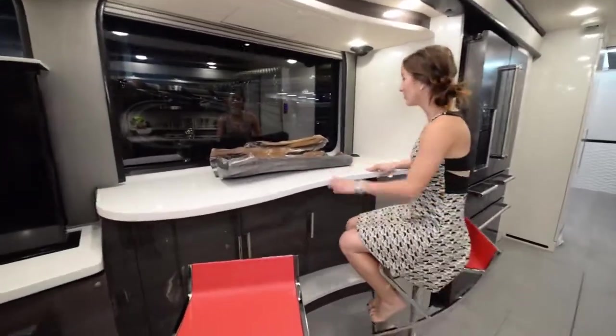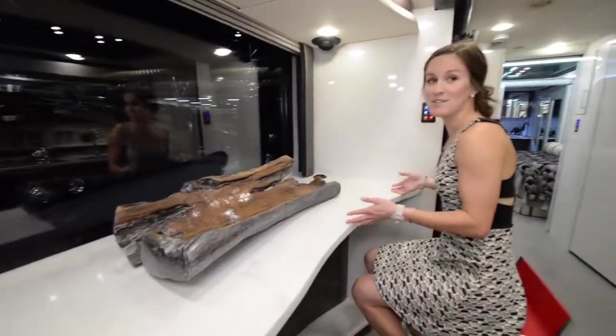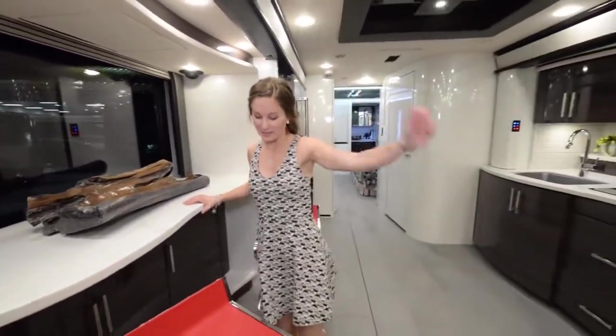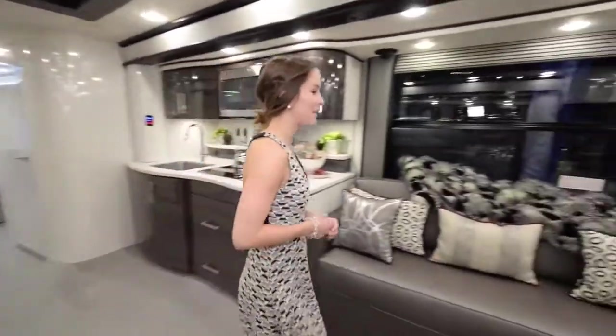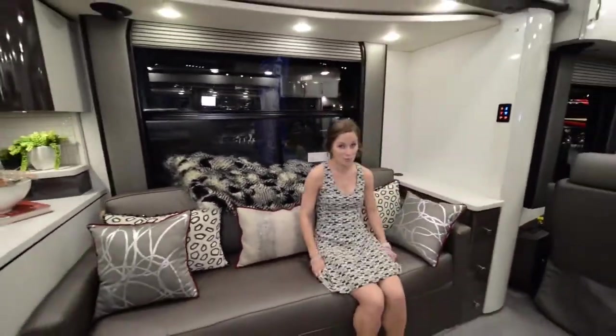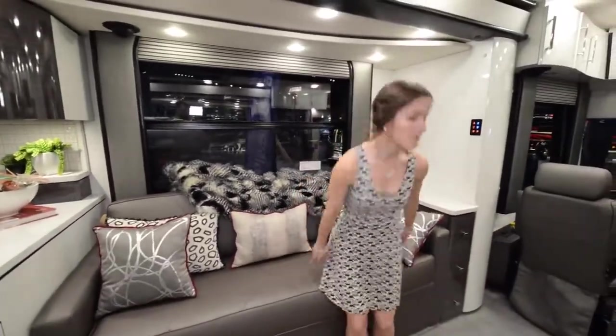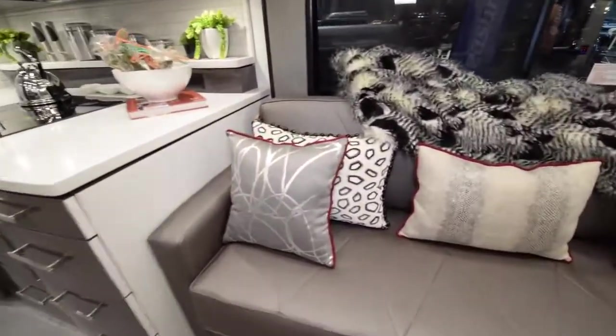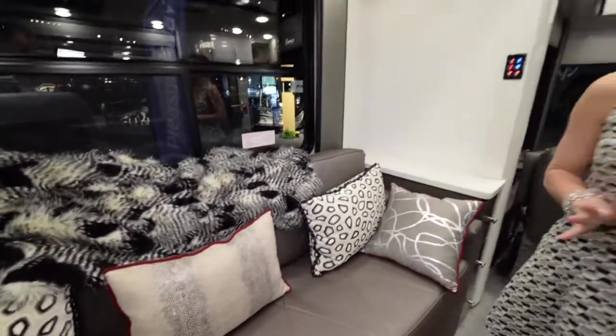My favorite part personally is this little bar area — it's awesome with these really squishy bar seats. Super comfy. You can look out the window and eat breakfast, drink a beer, a glass of wine, or a whole bottle of wine. Over here we have the main couch in the living area — that nice leather again. I also love the color scheme in this coach. It's kind of a retro black and red look, and it looks really clean and fun at the same time.